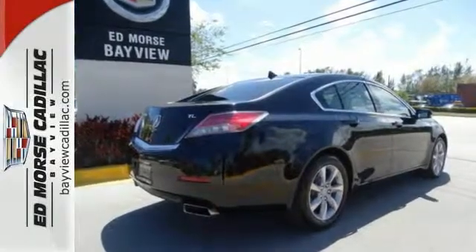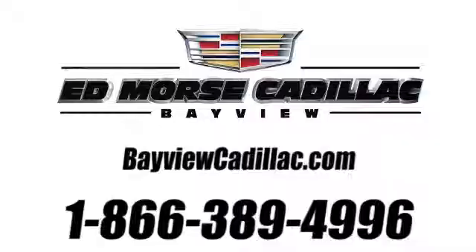Come in and take it for a test drive. Call us today at 1-866-389-4996. For value and for service, it's Ed Force.